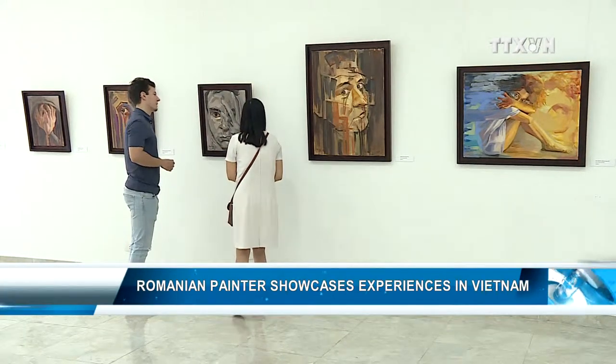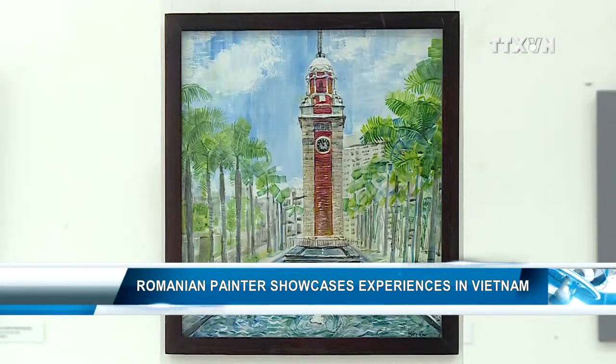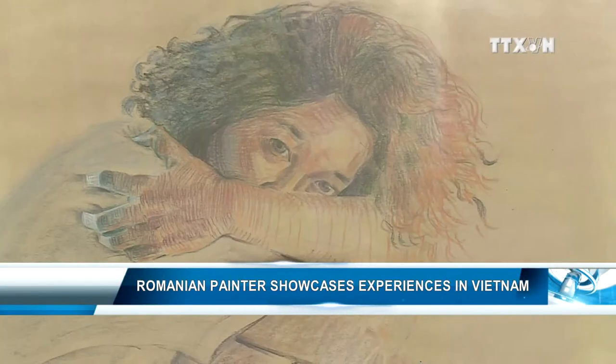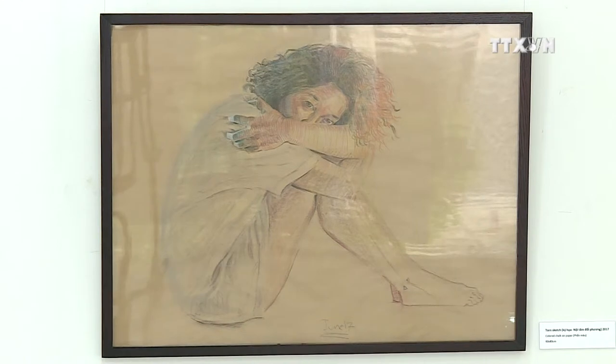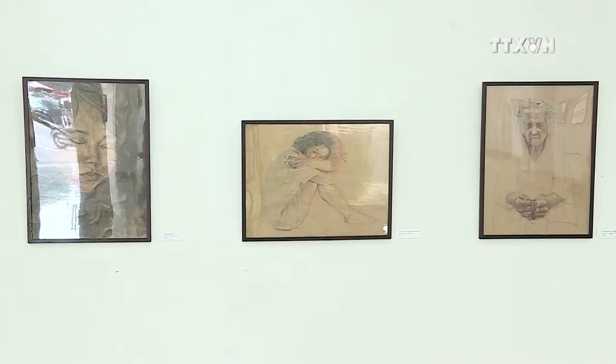Segu Mois learned painting at the Vietnam University of Finance in Hanoi for five years. He wanted to experiment with Vietnamese traditional painting techniques such as lacquer, silk, and oil on canvas.